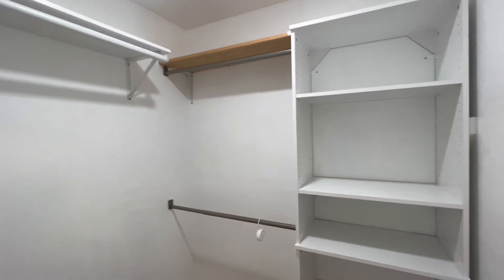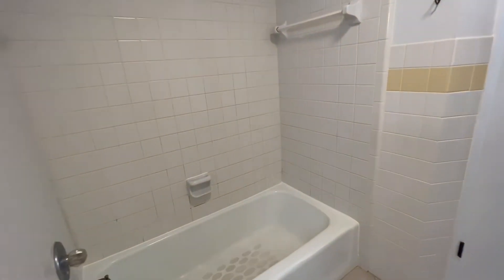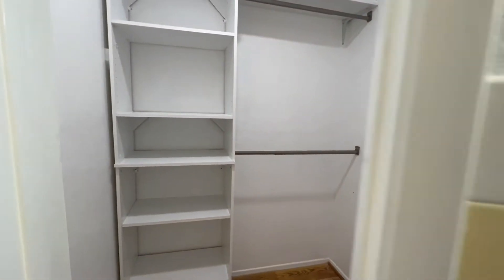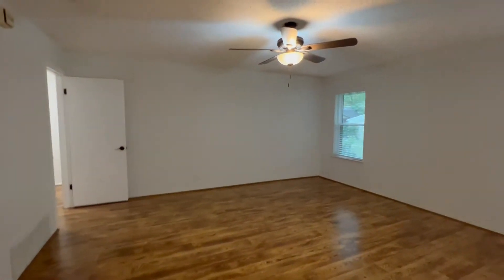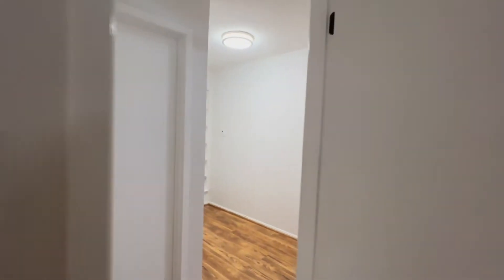Each side does have a motion-activated closet with plenty of room to hang and plenty of storage for shoes, bags, or any additional storage in the closet. There's a garden tub, and here is the second walk-in closet with motion-activated lights as well for the right half vanity. And just behind me is a private toilet as well.